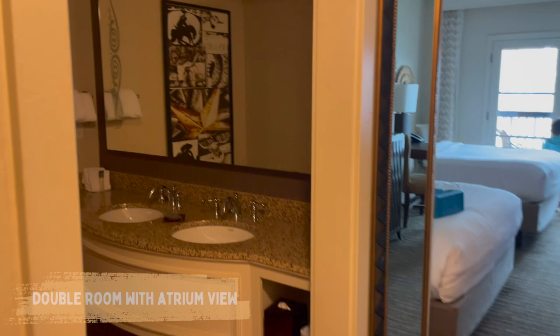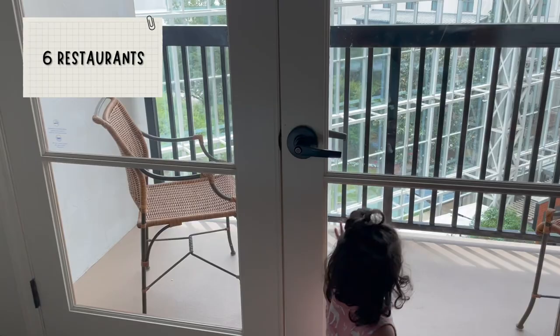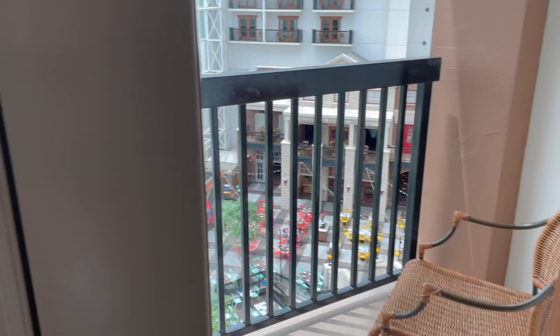So this is our room — it has two double beds and a balcony with chairs, and it has a view of the river walk. The Mexican restaurant is one of the six restaurants they have inside the hotel. As you can see, my kids cannot wait to visit the water park so we will get ready.